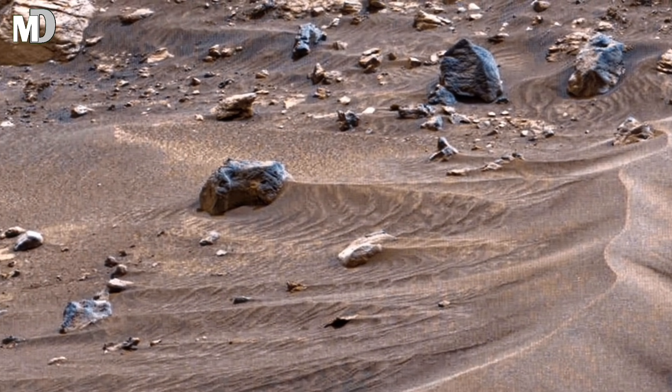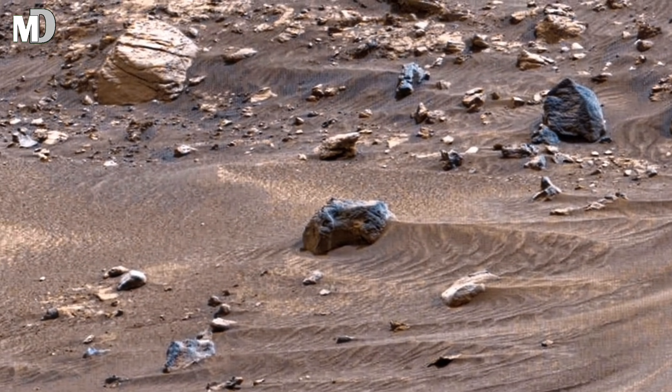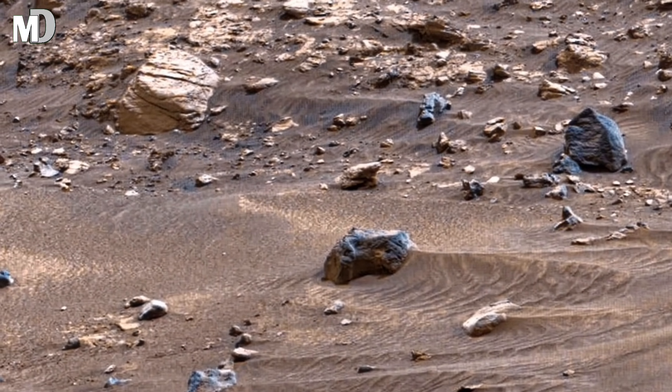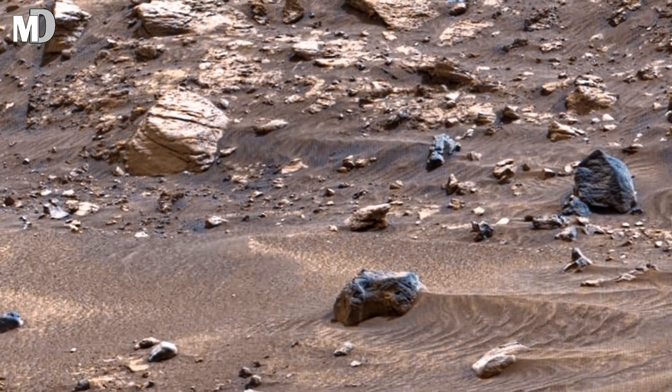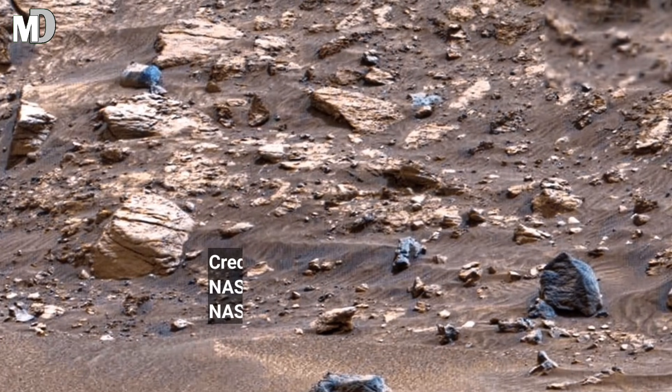Every curve in the terrain, every cluster of rocks and every subtle layer carved into the ground hint at the powerful forces that once shaped this land. This is not chaos — this is history written in stones, waiting for us to read it.